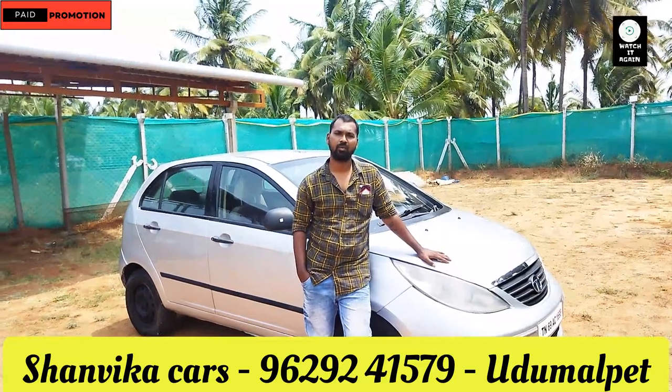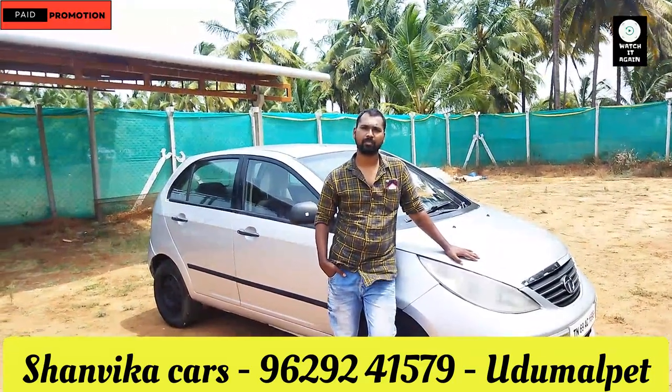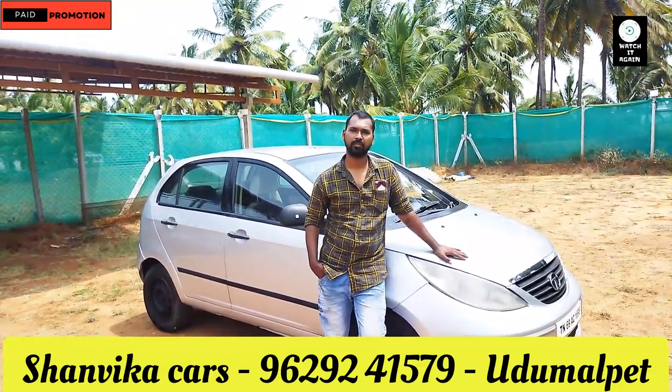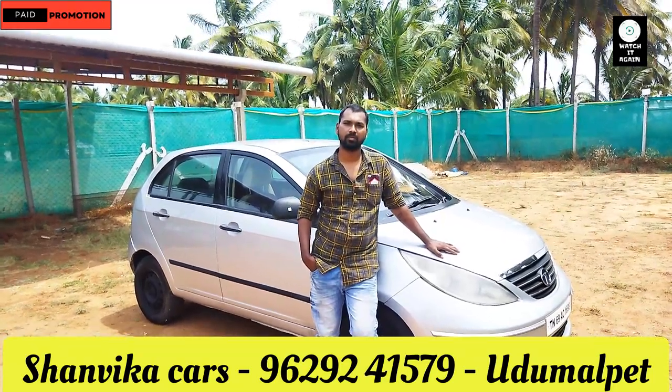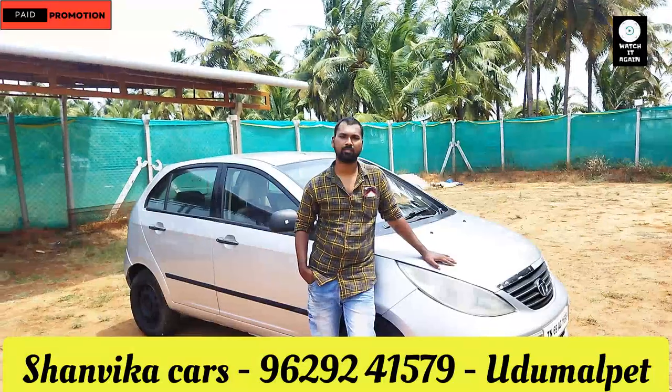You can loan in Tamil Nadu. Only bank money can be paid for the company, so there is no problem with any other side. So if you want to get a loan in the bank, if you want to check the customer's profile, you can loan in the bank.